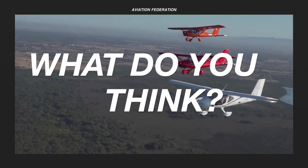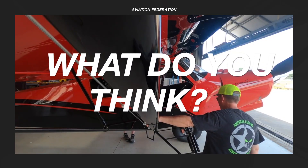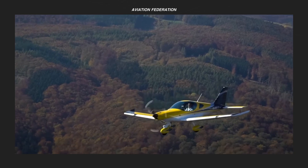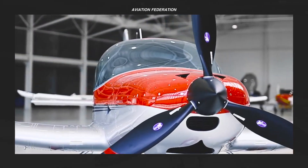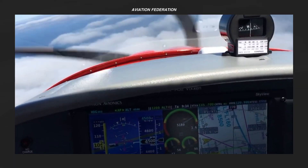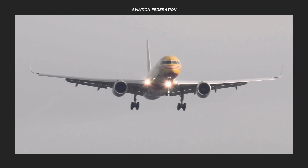Which of these light sport and light aircraft will meet your aviation needs? Have you found your top pick? Share your thoughts in the comment section. If you want more aviation content, please check out the rest of the channel. Subscribe and don't miss out on our next video. Until next time, thank you for watching and fly safe.